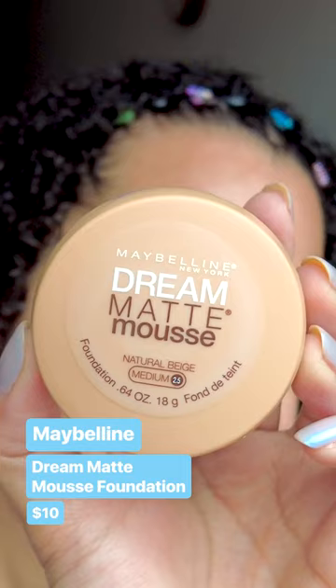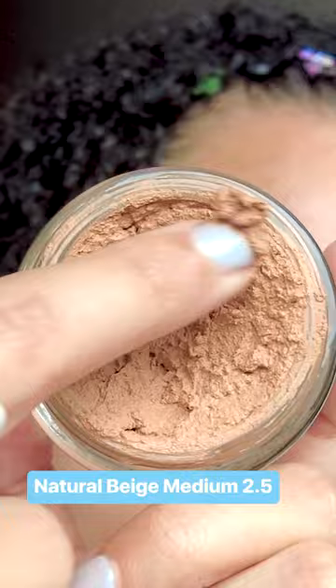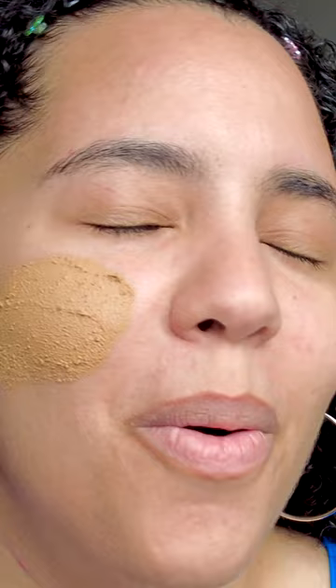I had to include the Maybelline Dream Matte Mousse Foundation — I feel like this was a lot of people's first foundation, mine included. The formula is like this chunky mousse with a bunch of little beads. It doesn't look even, it's kind of drying, and I looked in the mirror and I was straight up orange.